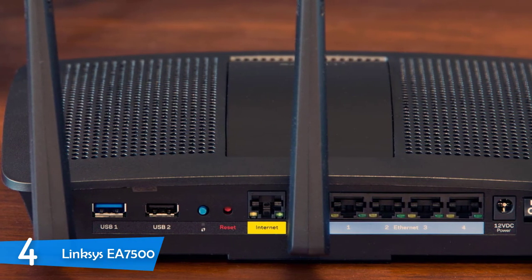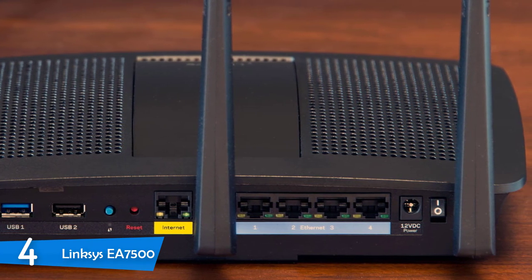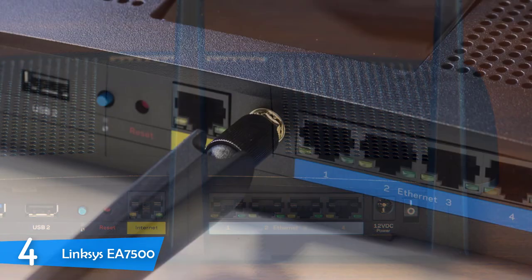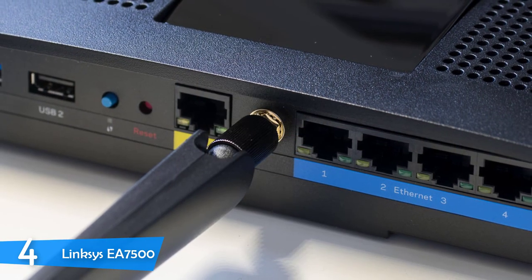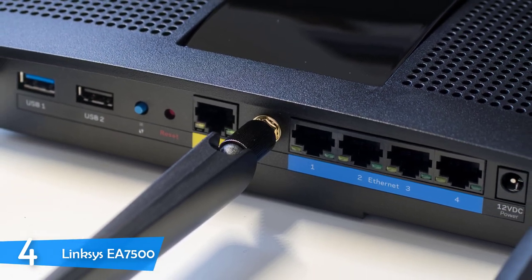When it comes to installation, the EA7500 is very simple. You'll be given a user manual to guide you through the setup, and it won't take hours. You can also download the Smart Wi-Fi app to gain control over basic features and manage everything with a simple tap on your smartphone.